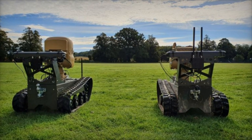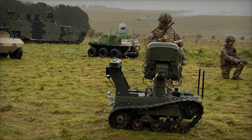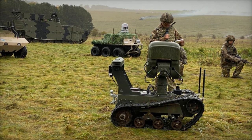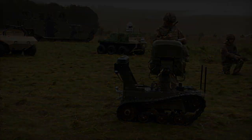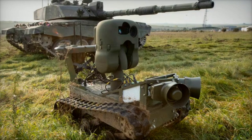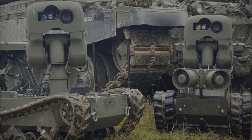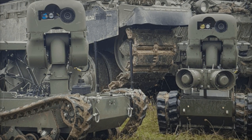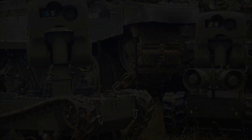The X-Series from DCE epitomizes a range of tracked all-terrain UGVs renowned for their robustness and adaptability. Engineered to deliver cost-effective solutions, these vehicles feature a user-friendly robotic operating system interface, allowing for seamless customization to suit diverse customer requirements. Moreover, their extended mission capability, facilitated by a low-power sleep mode, ensures uninterrupted operational readiness even in remote environments.